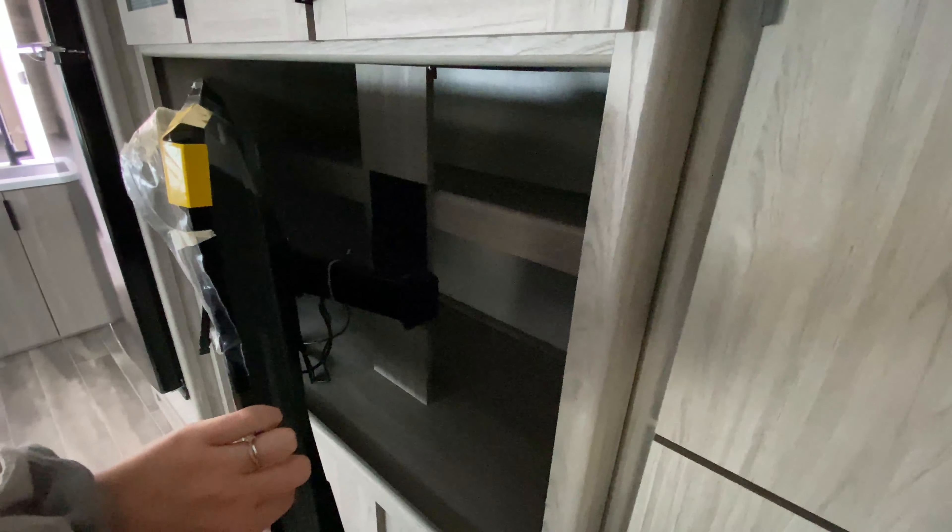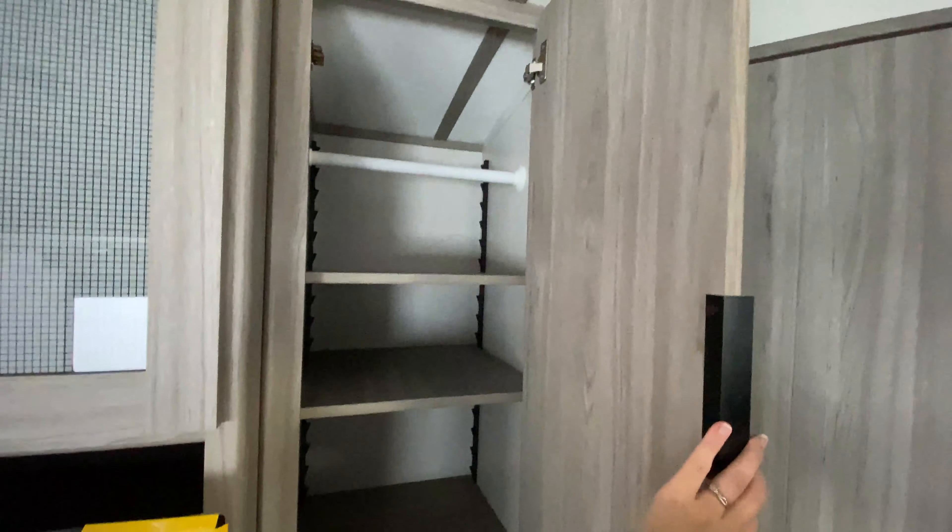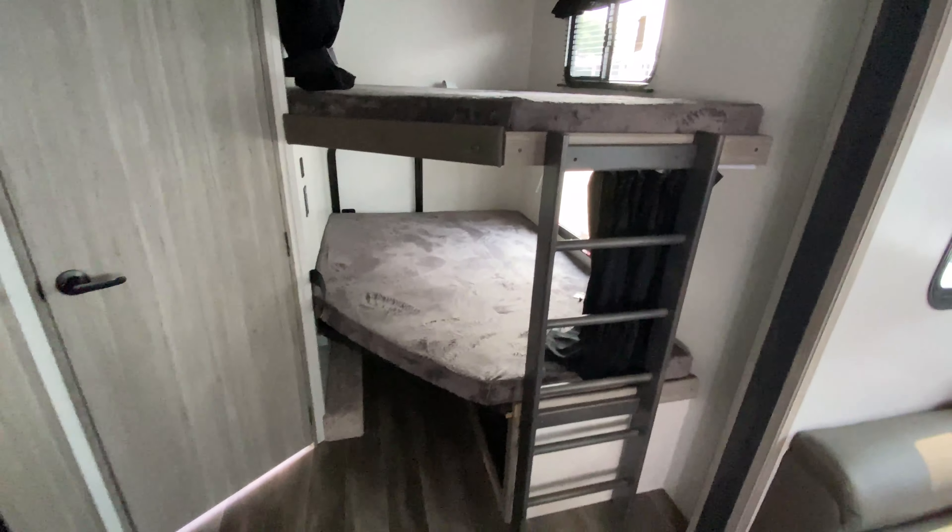Across from there is your entertainment center. The TV is on a swivel — I moved it out a little bit to show you. There's some hidden storage just behind there — open shelving where you can put DVDs or board games. Three cabinets up above, and even more storage right next to that from ceiling to floor, which can be dedicated for your kids' clothes, toys, things like that.